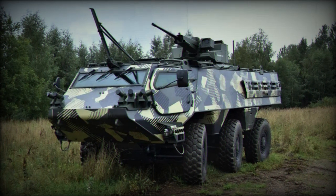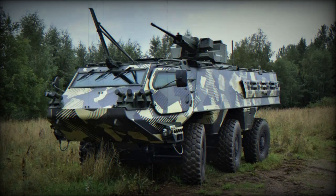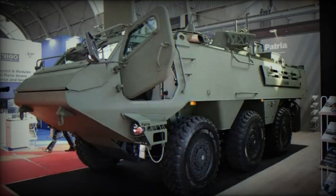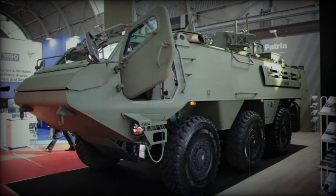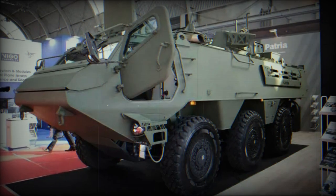This mortar system, capable of being mounted on various ground and sea platforms for responsive fire support, consists of a turret, a remote-controlled 120mm mortar, a loading device, a fire control system, and ammunition storage.